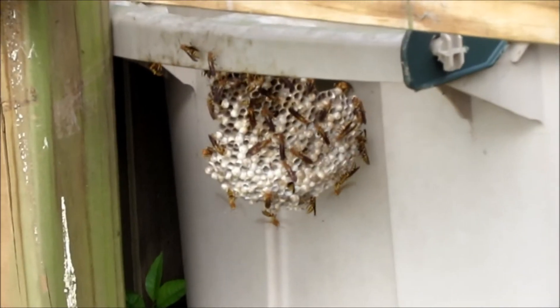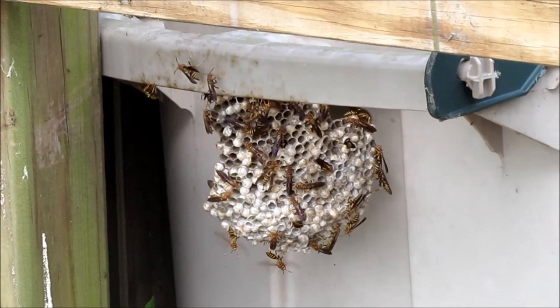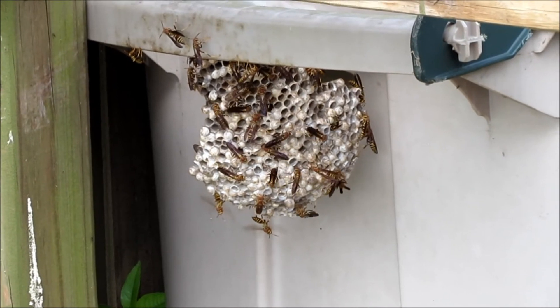Hello, I'm Chuck Phillip with South Alabama Home Inspections, and welcome to another edition of Southern Home Talk. I figured I'd do a very short video on wasp, and so look at the size of this nest.